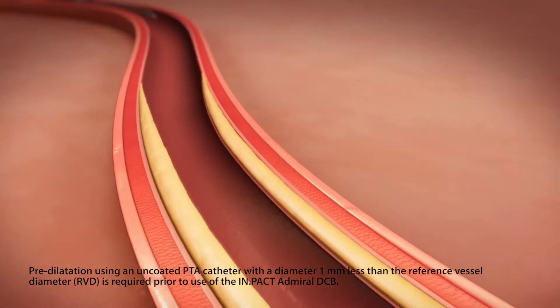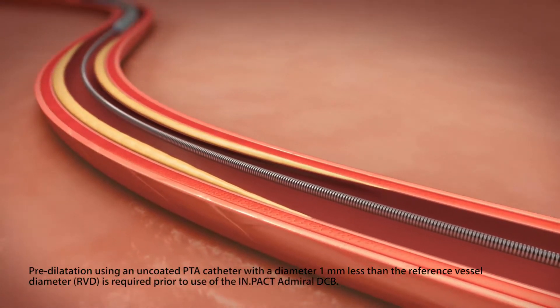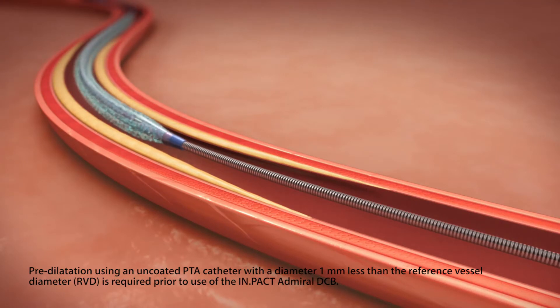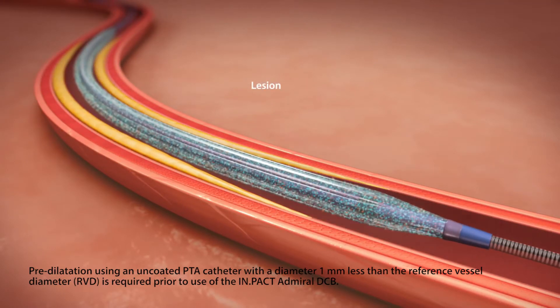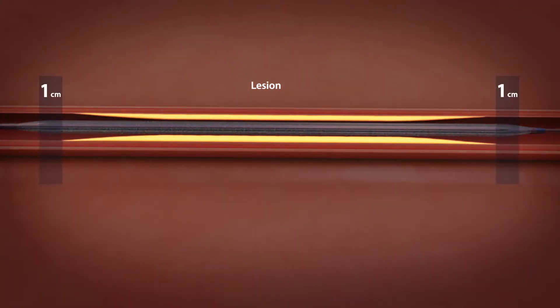To begin the procedure, a guide wire is placed across the lesion. The Impact Admiral drug-coated balloon is advanced to the lesion. The length of the drug-coated balloon must extend one centimeter past the lesion at both the proximal and distal edges in order to fully cover the lesion.